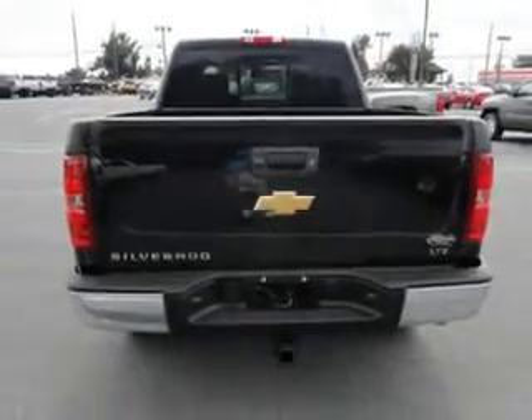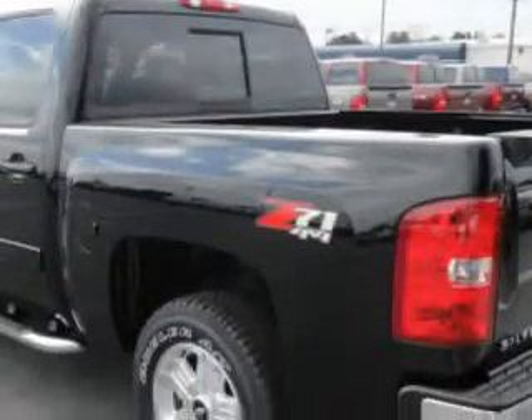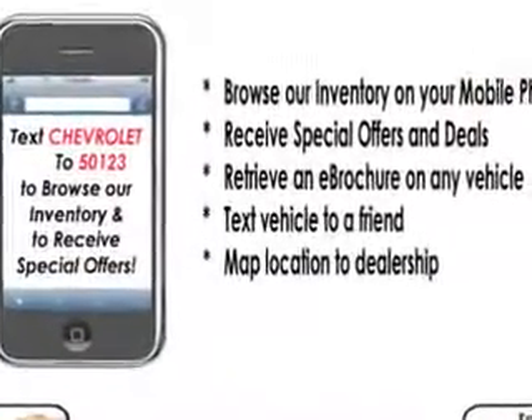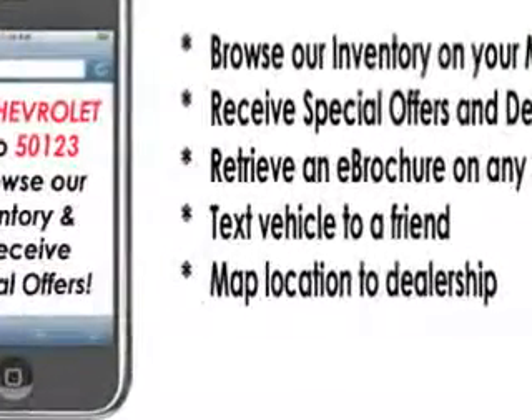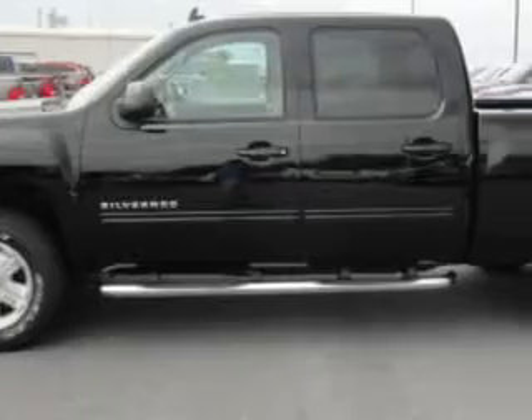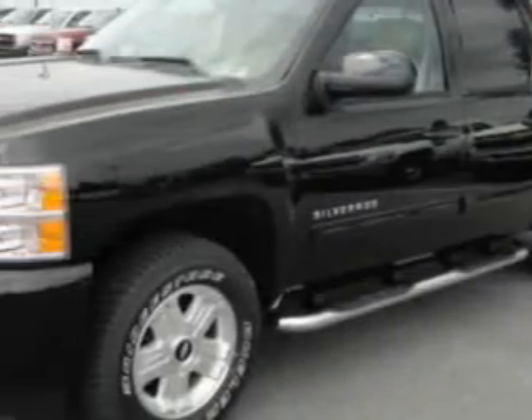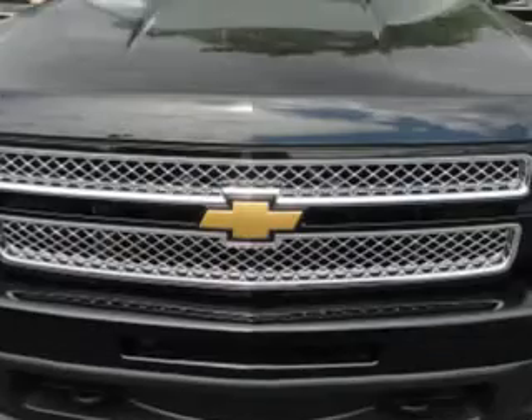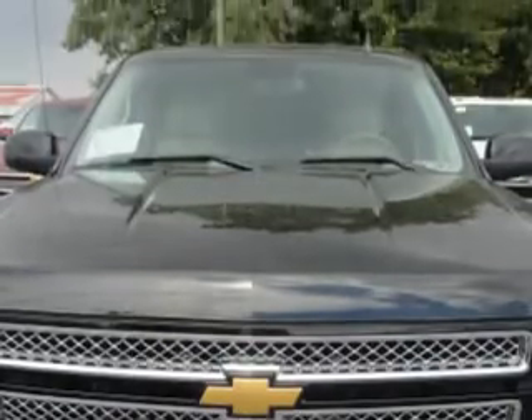Enjoy this utility truck with features like auto dimming inside rear view mirror, driver side auto dimming exterior mirrors, power driver and passenger seating, power adjustable lumbar passenger seat, front fog lights, folding rear seats, trailer hitch, heated exterior mirrors, power adjustable lumbar driver seat, 7 pin trailer wiring, heated driver and passenger seating, and speed sensitive volume control.